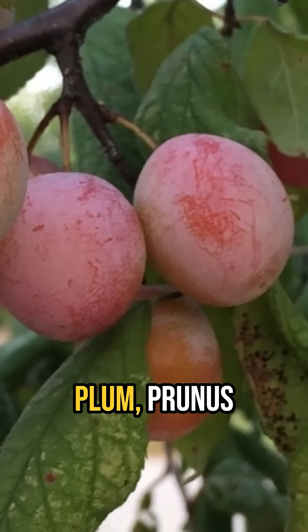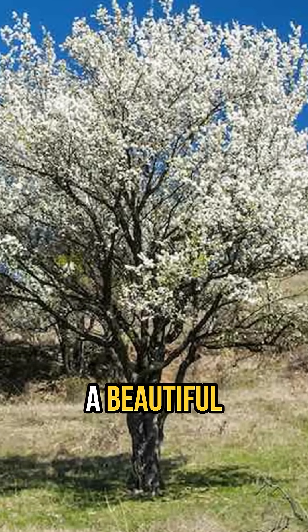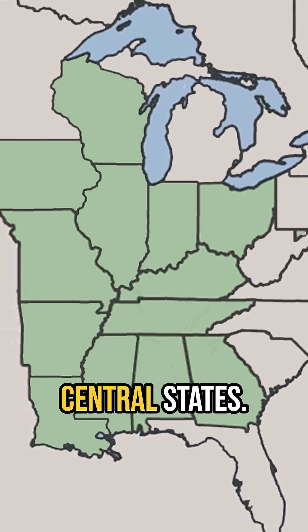Did you know? Mexican plum, Prunus mexicana, is a beautiful native fruit tree with a range centered in the south-central states.